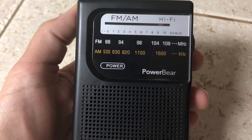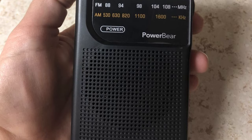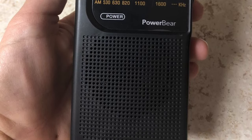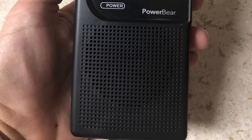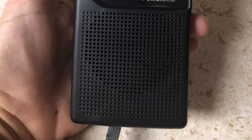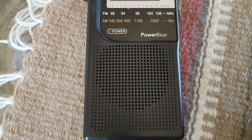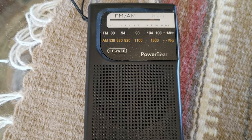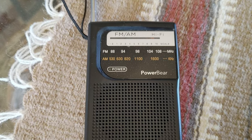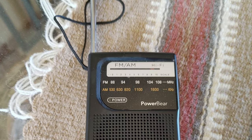This outdoor radio comes with a built-in headphone port, so you can enjoy the radio without bothering others around you. It is built with a long-range antenna that will keep you connected to your local radio stations all the way out in nature. Tune into all your local AM and FM stations for news, live baseball games, talk radio, all styles of music, and more.